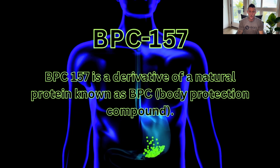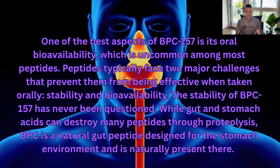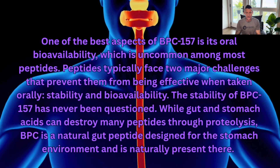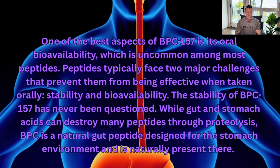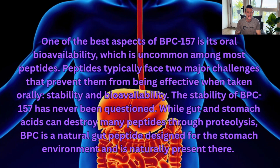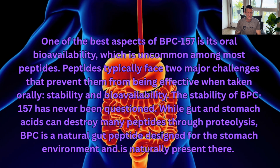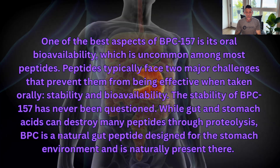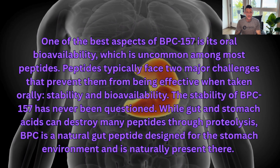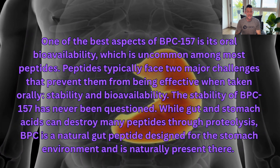BPC-157 is a derivative of a natural protein known as BPC, body protective compound. One of the best aspects of BPC-157 is its oral bioavailability, which is uncommon among most peptides. Peptides typically face two major challenges that prevent them from being effective when taken orally: stability and bioavailability. The stability of BPC-157 has never been questioned. While gut and stomach acids can destroy many peptides through proteolysis, BPC is a natural gut peptide designed from the stomach environment and is naturally present there.